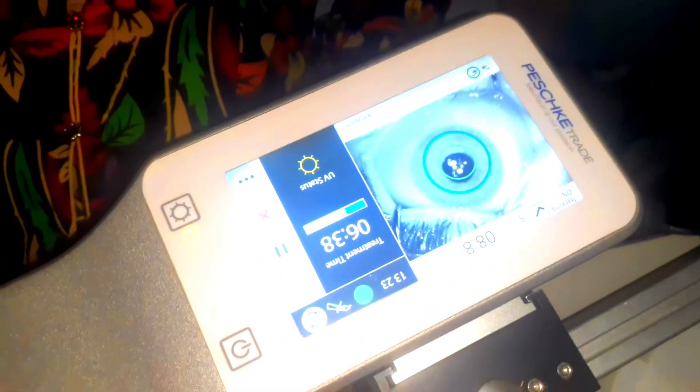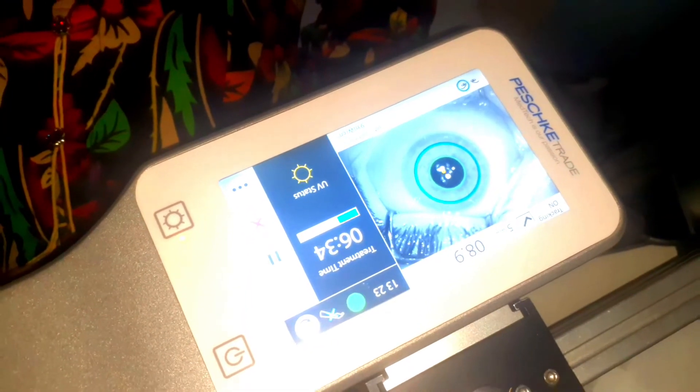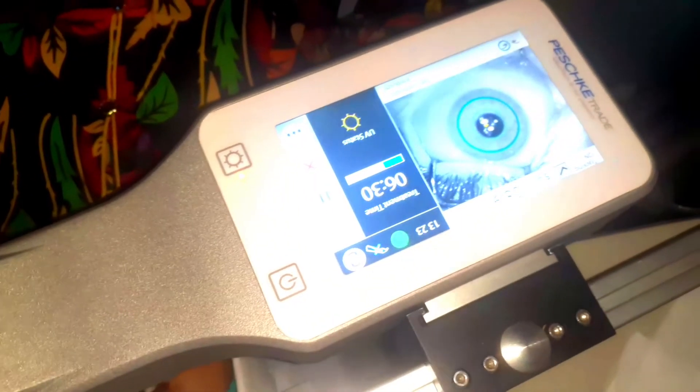The patient is comfortable, no pain at all, and all is smooth going. Now you can see the rings covering the cornea. Now the procedure is completely applied to the eye.